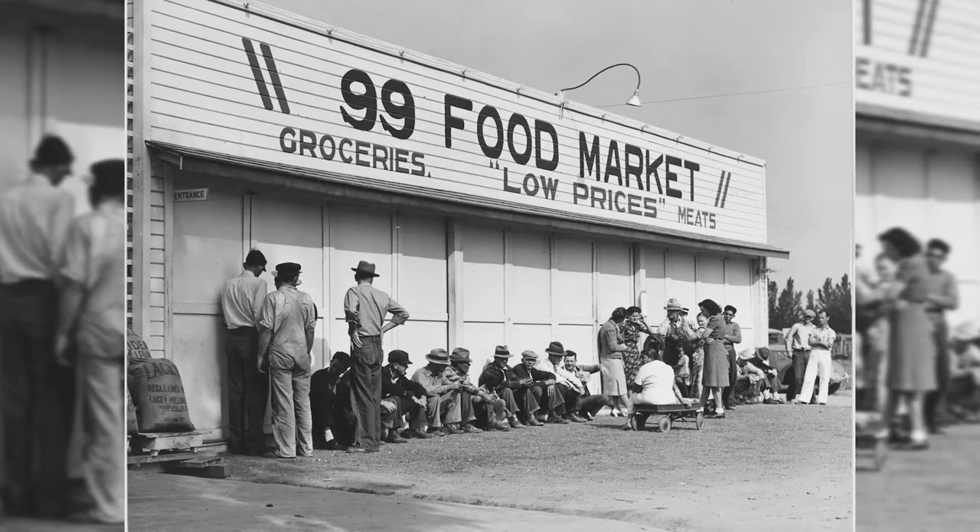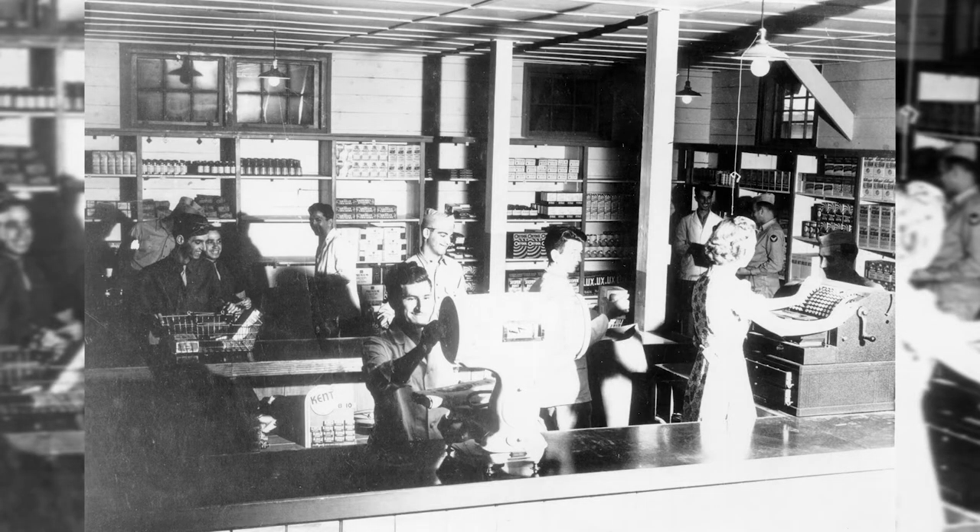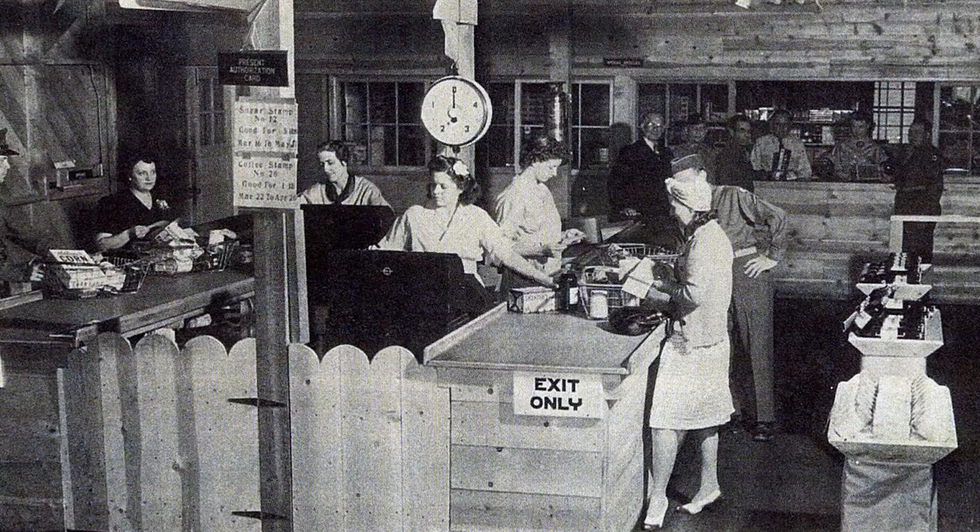The Great Depression inspired discount supermarkets with large stock lists, no frills, and no home delivery. Customers with cars could bring lots of groceries home, but hand baskets limited what they could carry to the checkout counter.